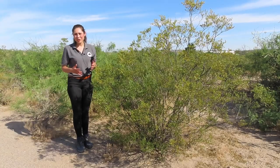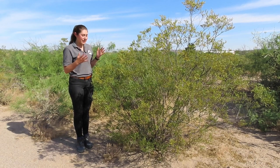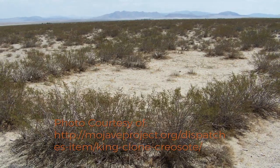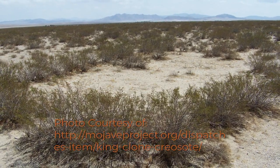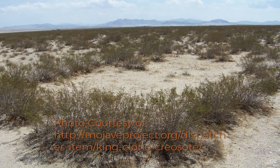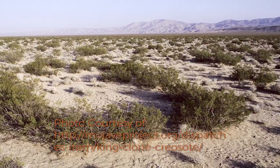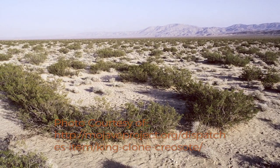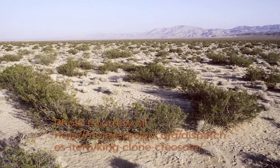Not all creosotes are able to clone themselves, but when they do, it leads them to live a really, really long life. The oldest creosote bush was found in California in 1985. Thanks to carbon dating, scientists determined it is 11,700 years old. The King Clone, as they have named it, is one of the oldest organisms on planet Earth.